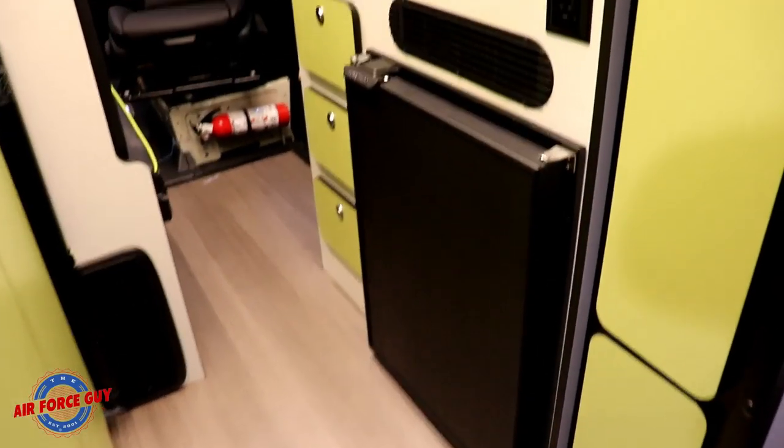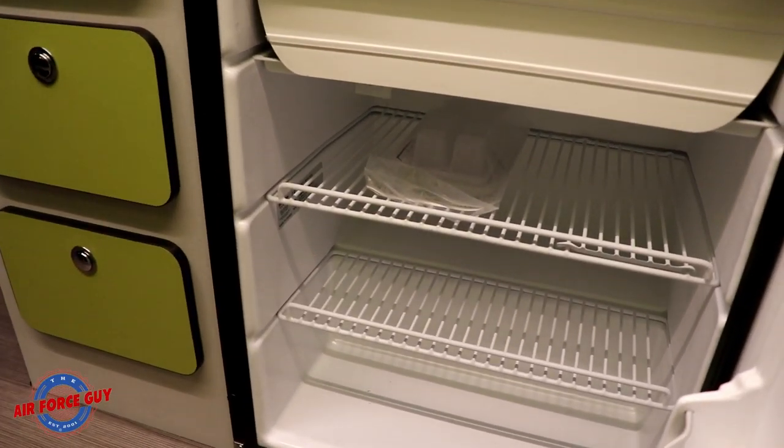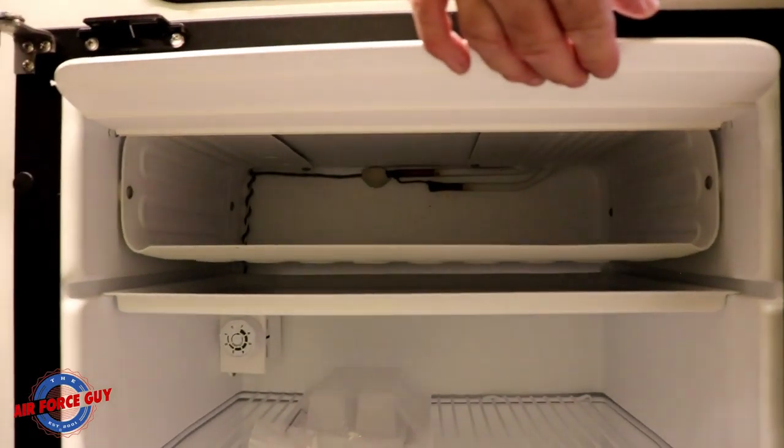You also have a 2.5 cubic foot NovaCool compressor-driven refrigerator. It only takes about one to two hours maximum to cool down, and it has a small freezer in it as well.